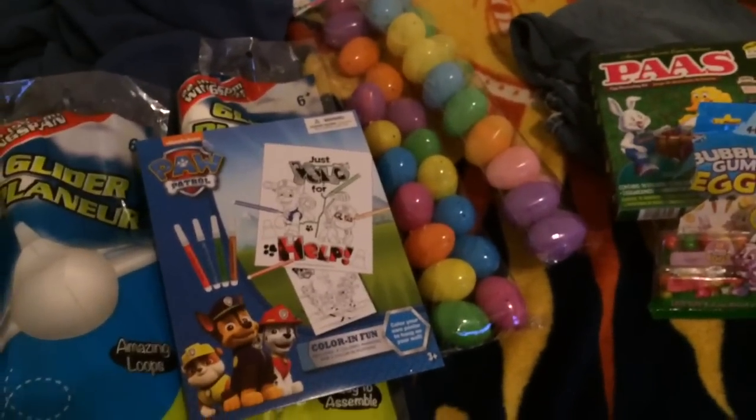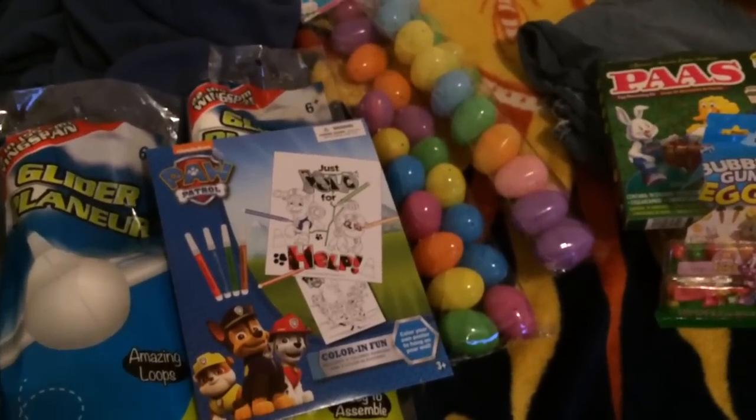I know this haul was super small. I'm so sorry about being so sick, but I just figured I would show you guys the rest of our Easter haul.